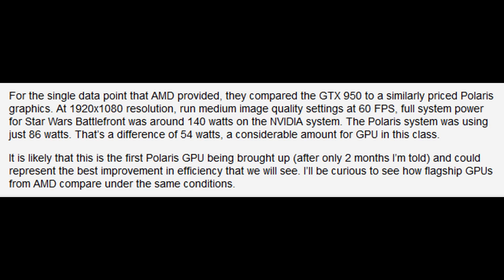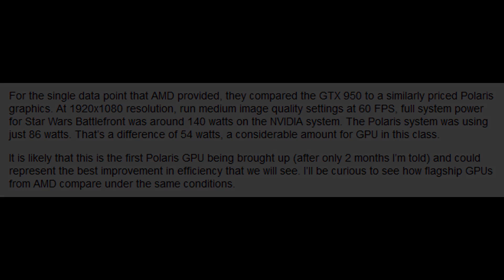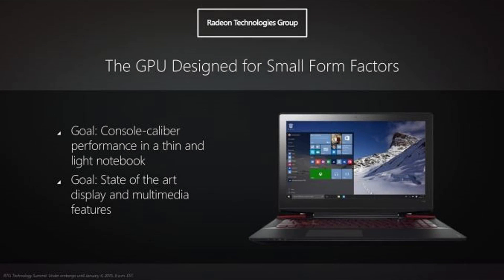Another website, PC Perspective, has claimed it will be available within two months. By my reckoning, we're likely going to see it in Apple machines first of all, with the desktop versions coming around May or June. As far as the high-end goes, we can expect to see that another three months later. So this is the very first look at the very first 14nm FinFET graphics card that will be available to the market. The goal was console-calibre performance in a thin and light notebook, and AMD has almost certainly achieved that goal. Nvidia surely won't be that far behind, and it will be very interesting to see how this develops over the coming months. Catch you later guys.